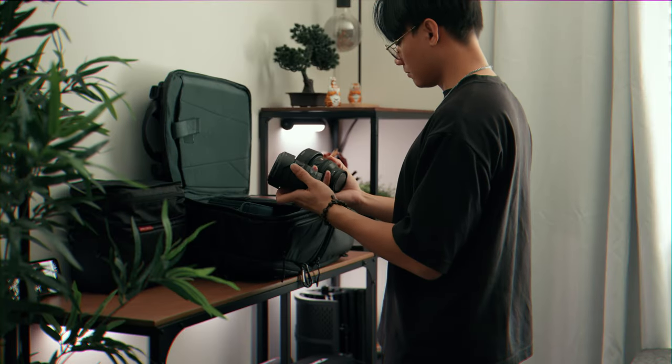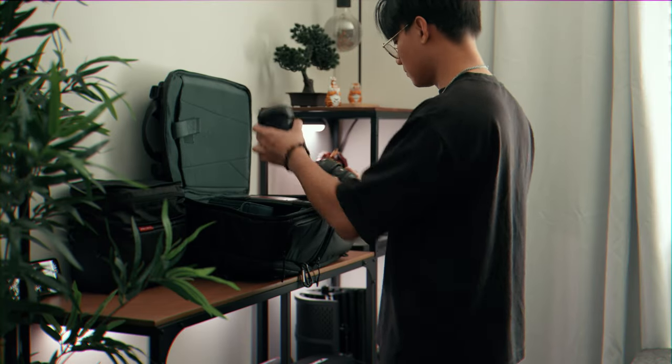For my camera rig, I'll be making a dedicated video, so stay tuned for that. But for a quick spec overview, I'm using the Sony A7S III together with a 35mm GM lens.